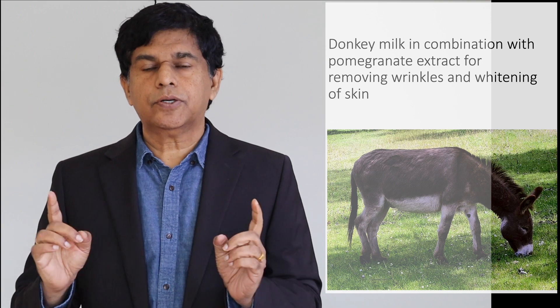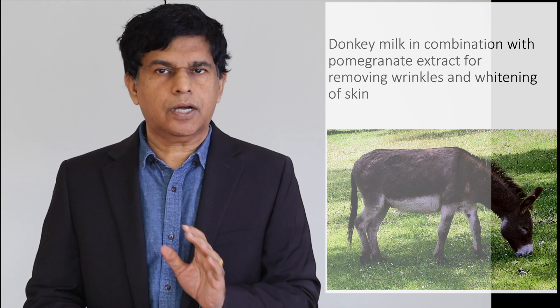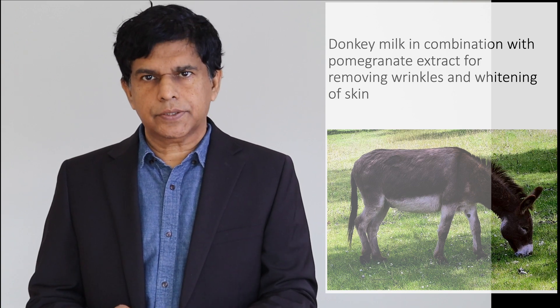Hi everyone, welcome to ResearchMD.com. My name is Dr. Pramil and I'm the Chief Medical Officer practicing in the United States, one of the large medical systems, also Associate Professor of Medicine in one of the medical schools in the United States.